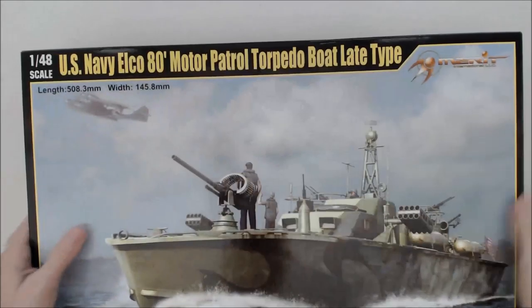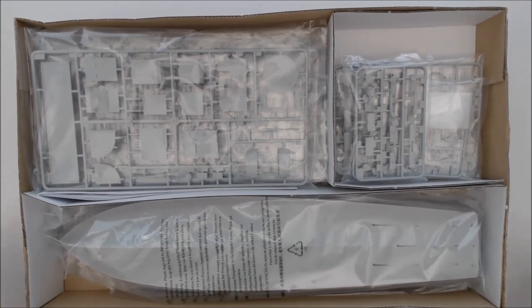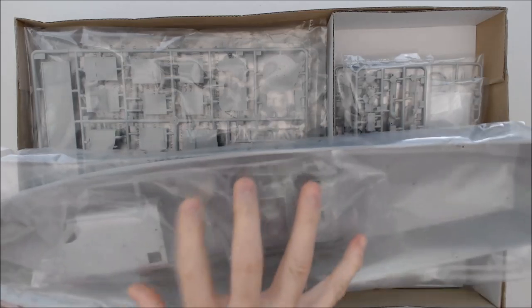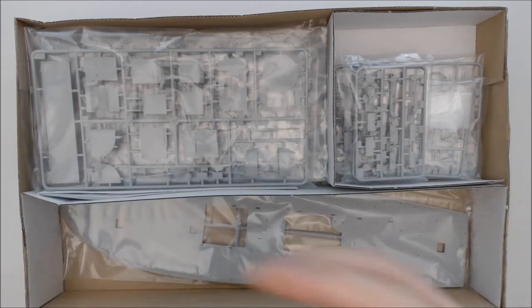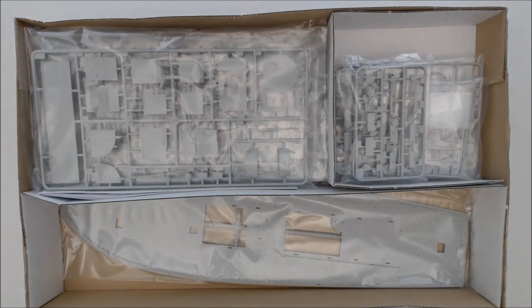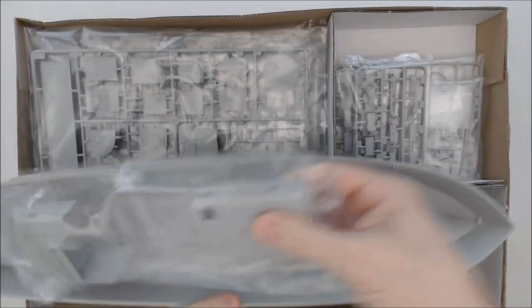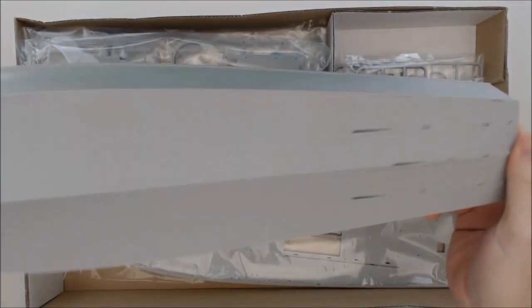So let's go ahead and open her up. First off, you can see lots of nice light gray styrene. Right off the bat, obviously, you notice the hull, which looks really, really nice. There are some pieces laid down inside the hull, but it's a one-piece hull design. It's really thick plastic — very, very sturdy.